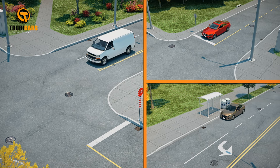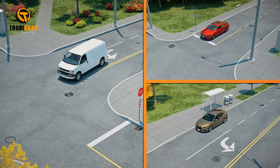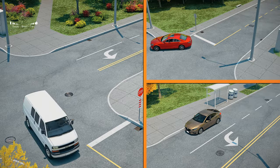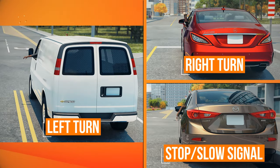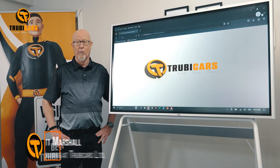Knowing the correct arm signals in case the vehicle signals fail to work is important to know as well. This includes a left turn, a right turn, and a stop or slow signal. Now we're ready to go.